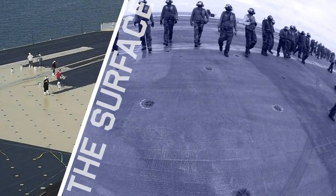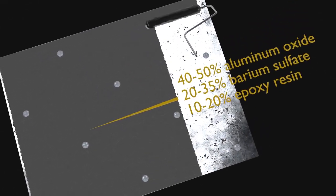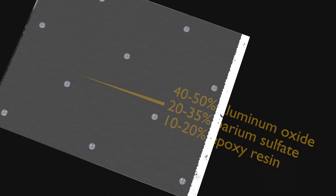The Nimitz-class carriers use a laminated armor steel flight deck about 2 inches thick. On top it is covered with an additional non-skid coating to provide traction for aircraft and tractor tires as they move around the deck. It does wear off over time and needs to be replaced occasionally. This anti-skid coating is resistant to fire, jet blasts, grease, gasoline, jet fuels, and other hydraulic fluids.